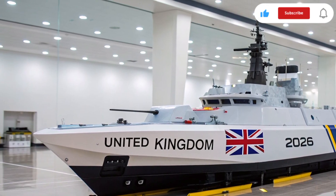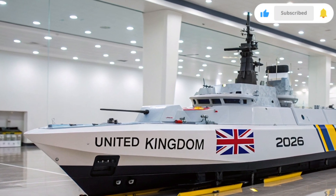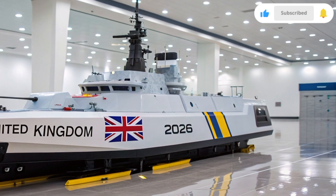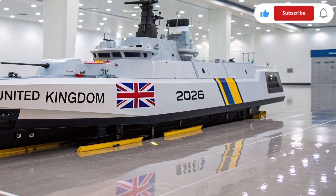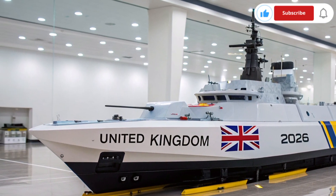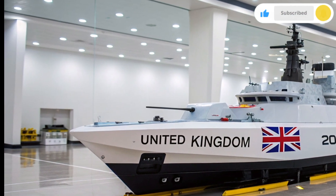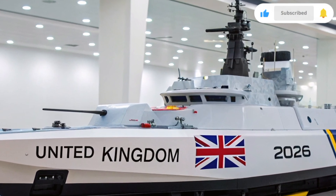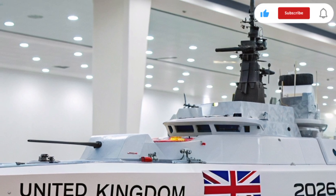Welcome to ATO Future Hub, the channel where we bring you the most advanced military and naval technologies shaping the future of the United Kingdom. If you love exploring the power, precision, and pride of British engineering, then make sure you stay tuned till the end, because today we are diving deep into the story and technology of the HMS Resolute 2026 model ship, a true symbol of the Royal Navy's future.